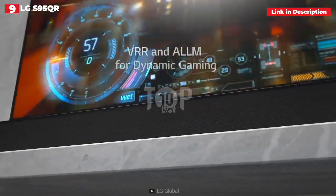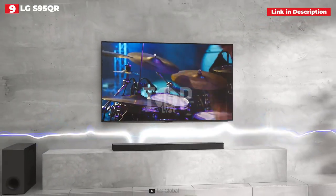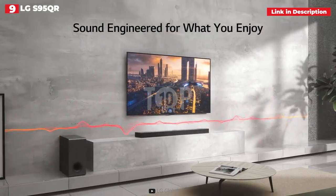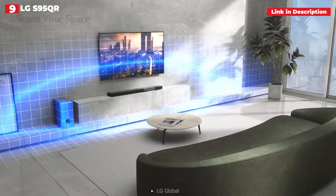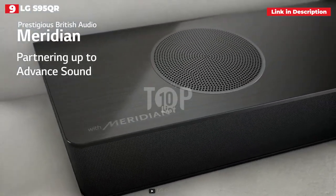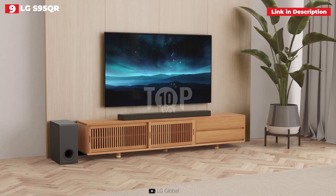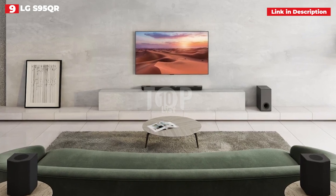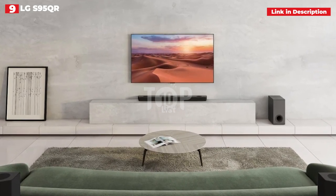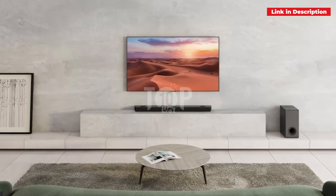In our review, we stated that this is without a doubt the greatest soundbar LG has ever produced, and that it is one of the most fulfilling home-theater soundbars we've experienced from any company, period. The only significant drawback is the price — at £1,699, $1,499.99, or $1,749 Australian dollars. It's still amazing value for how impressive the sound is, but the Samsung HWQ930B at the top of this list offers a similar experience for a lot less.